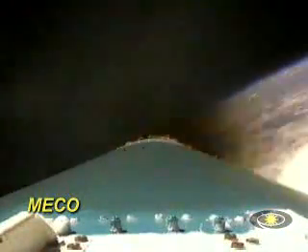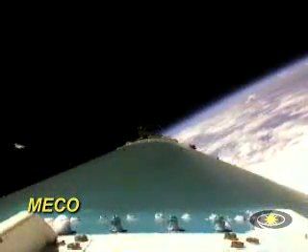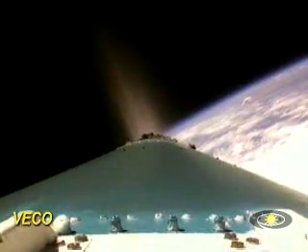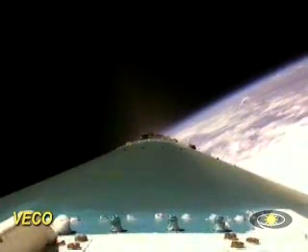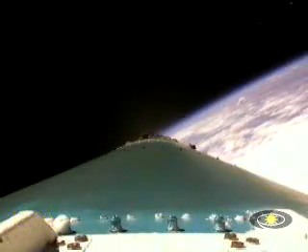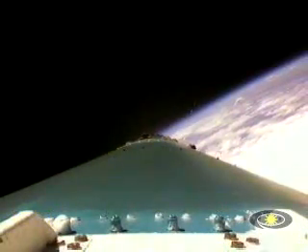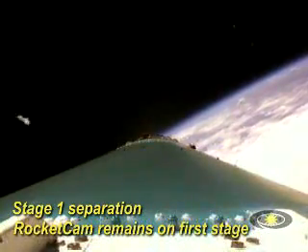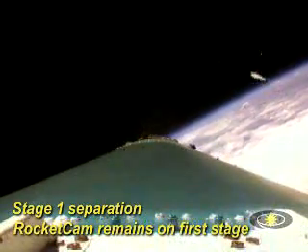We have enabled MECO. And there's MECO, our main engine has cut off, shut down on time. Both verniers looking good. And we have VECO — both verniers cut off on time. We've separated the stages. First stage is now on its own.